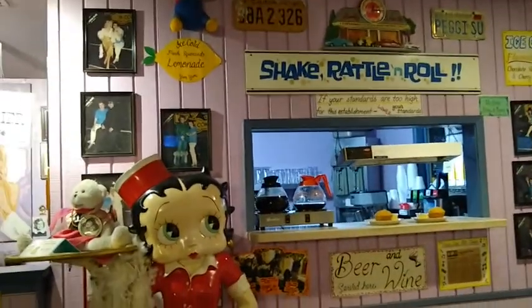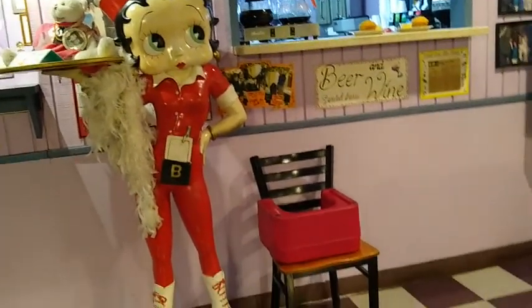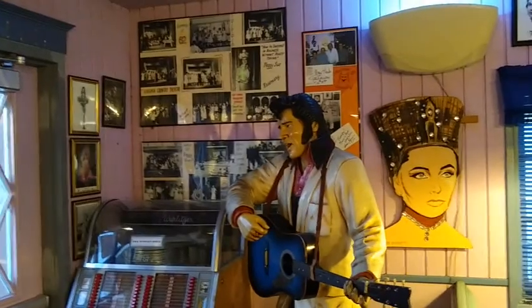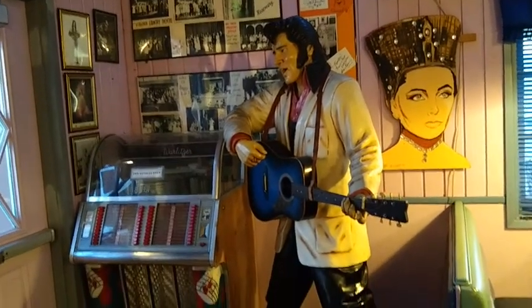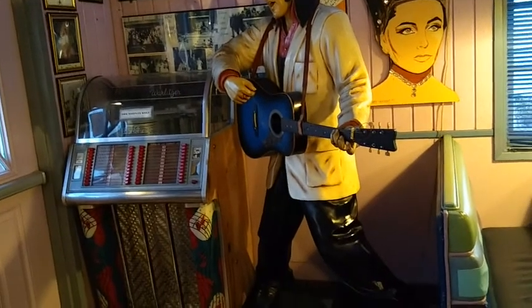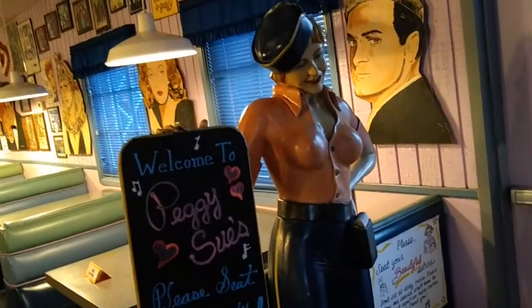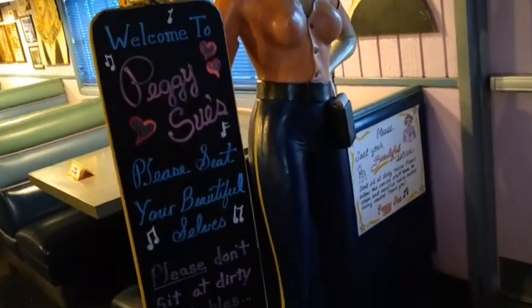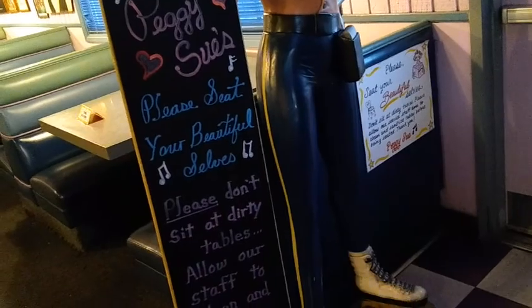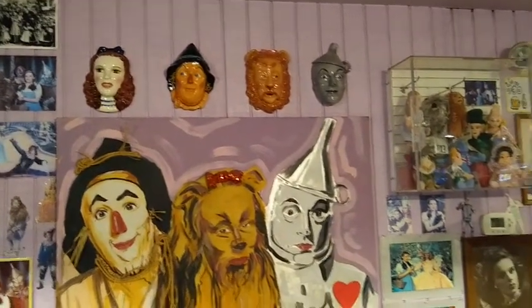They ran out of room so they decided to expand the diner into a real old-fashioned tourist stop, just like the ones they remembered when they traveled across country with their kids. They opened a 50s style diner, a five and dime store with curios and memorabilia, a soda fountain ice cream parlor, and a pizza parlor. To this day, it attracts lots of visitors, including us.